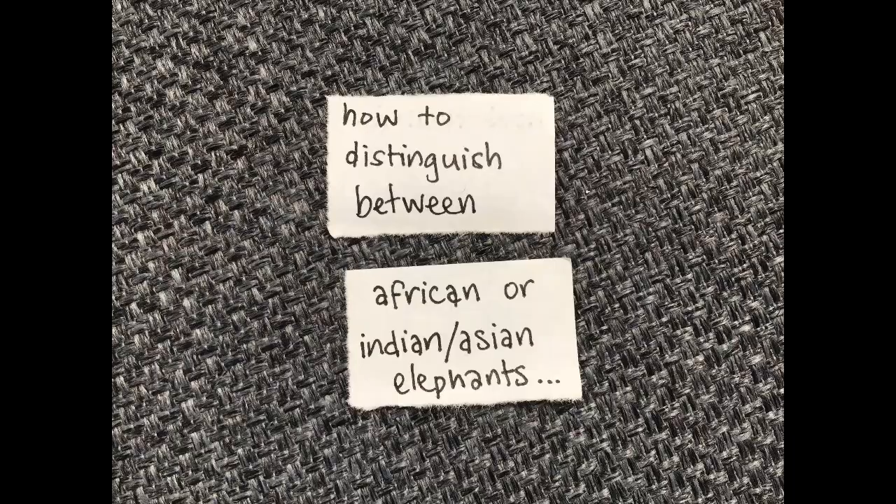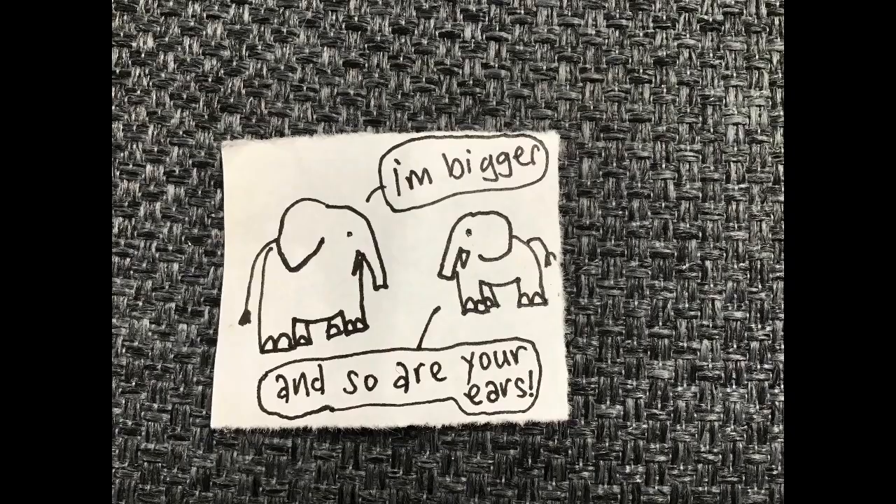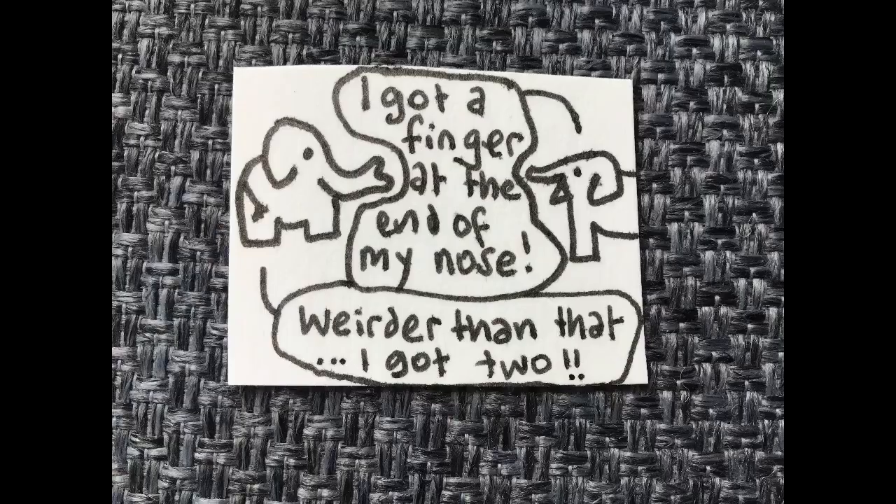There are two main types: the African elephant and the Indian or Asian elephant. A good way to tell the two types apart is the African elephant tends to be a bit larger with bigger ears compared to the Indian or Asian elephant. Also, the tip of the trunk of the African elephant has two fingers for grasping, whereas the Indian elephant only has one.